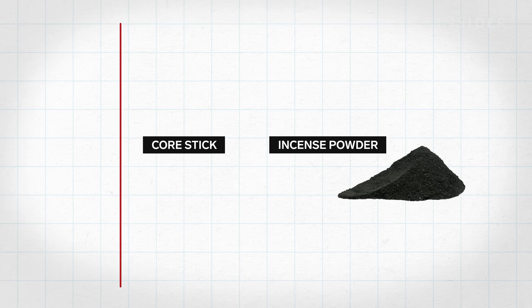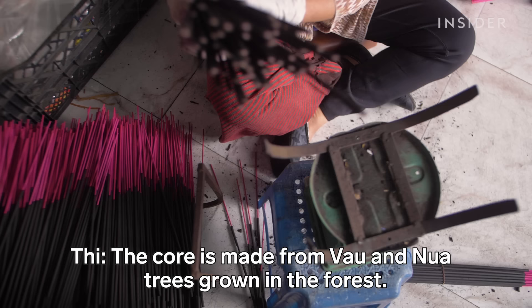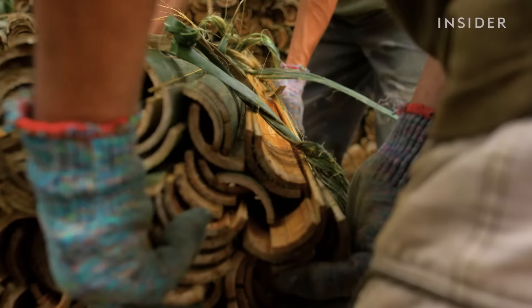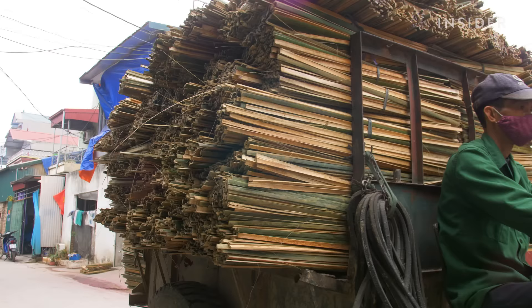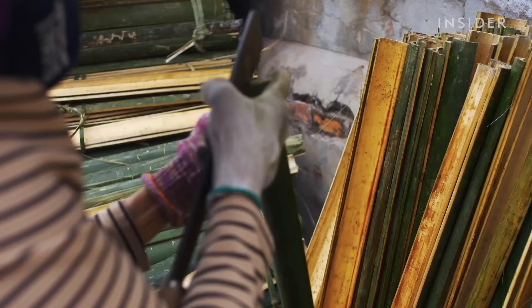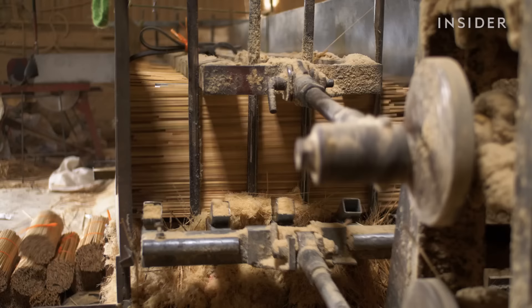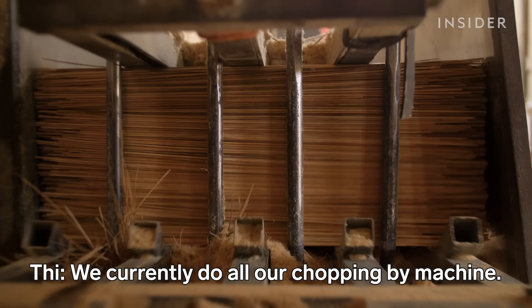Incense sticks have two parts: the core stick and the incense powder. Once the bark is harvested, farmers bring the bunches here to be weighed and sold. Just down the road, villagers carefully split the bark into smaller sticks and lay them out to dry in giant stacks around town. Next, they head to the chopper, where with the machine's help, they can chop tens of thousands of sticks in a day.